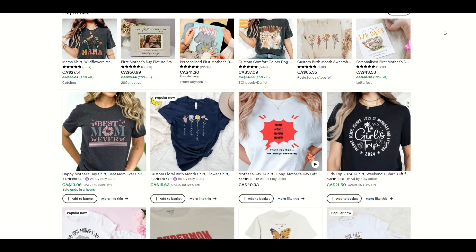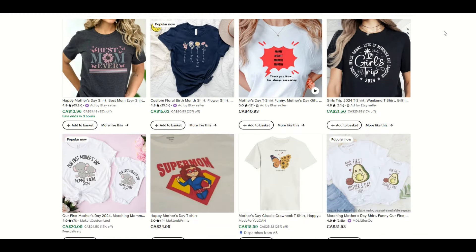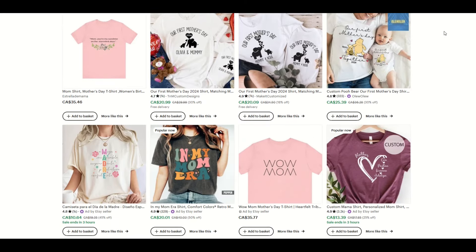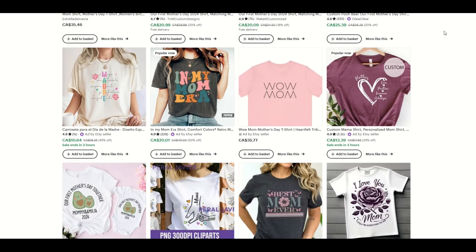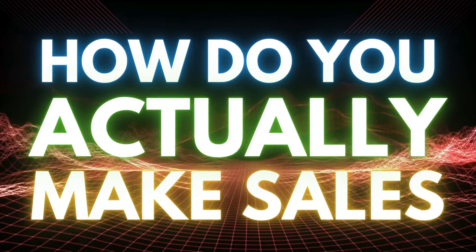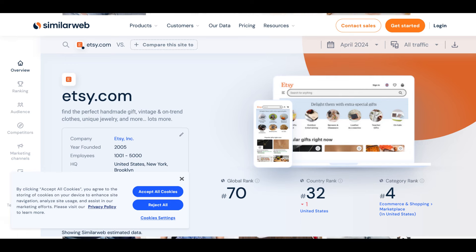If you're trying to sell print-on-demand t-shirts and other products on Etsy, it can be really frustrating because there's just thousands and thousands of similar types of designs and it's just so competitive. So how do you break out and actually make print-on-demand sales on Etsy?